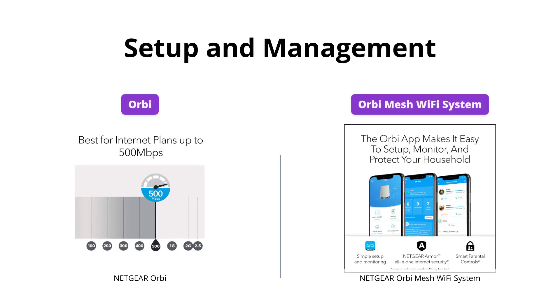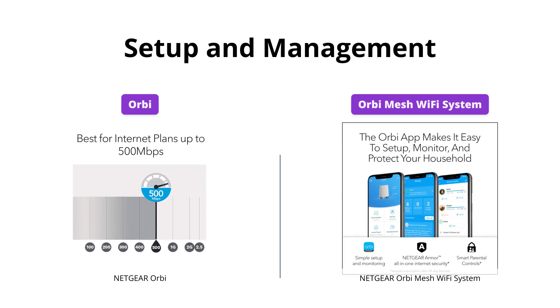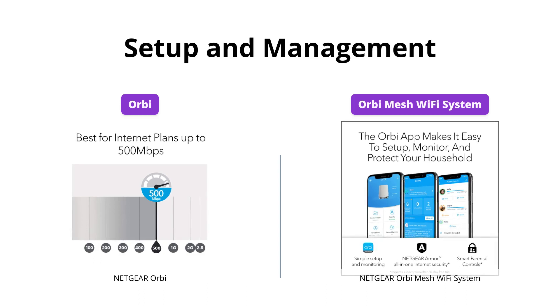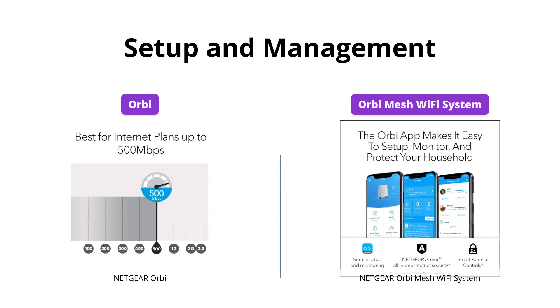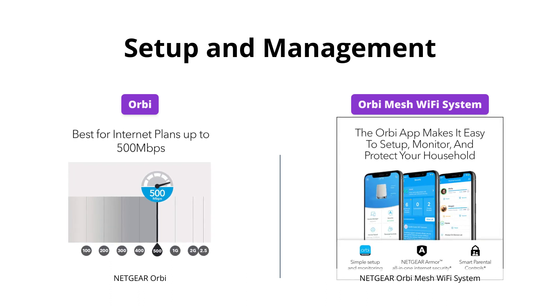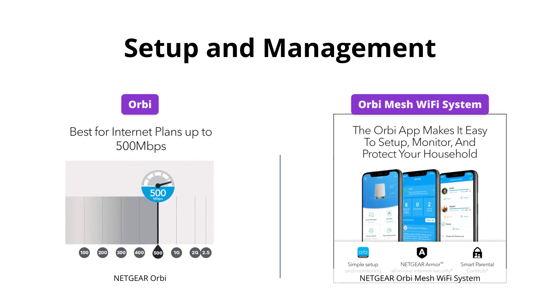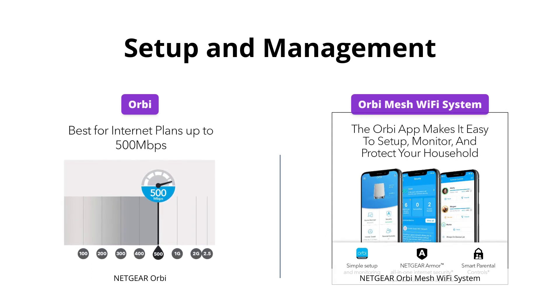Both Orbi and Orbi Mesh Wi-Fi system are easy to set up and connect to your existing cable modem. However, Orbi Mesh Wi-Fi system has the additional benefit of being set up through the Orbi app, which also allows you to easily manage Wi-Fi settings, test internet speed, and monitor data usage. So if you want an easy setup and management, Orbi Mesh Wi-Fi system might be the way to go.